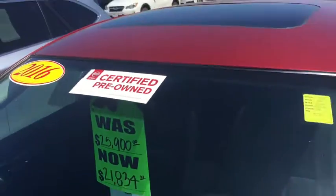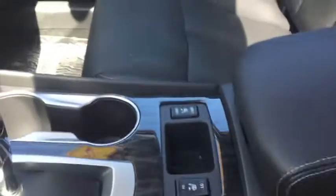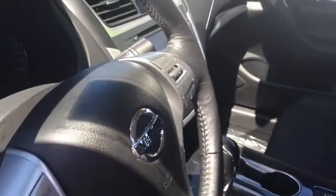Here's the certification on it. Of course it has the sunroof, and you can see on the inside, just like new — the car is in mint shape. The seats are brand new looking. Of course they're heated seats. You have a carbon fiber trim on here, navigation, backup camera, Bluetooth, hands-free phone. You name it, this car has got it.